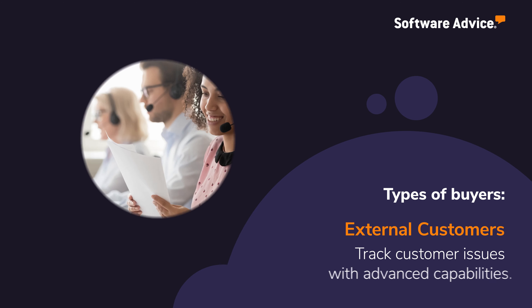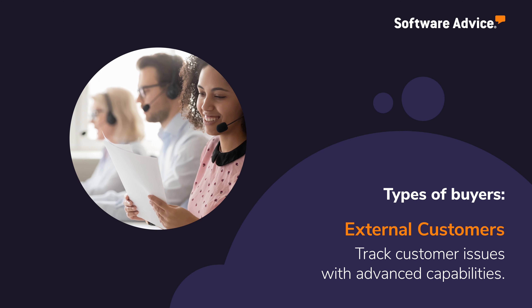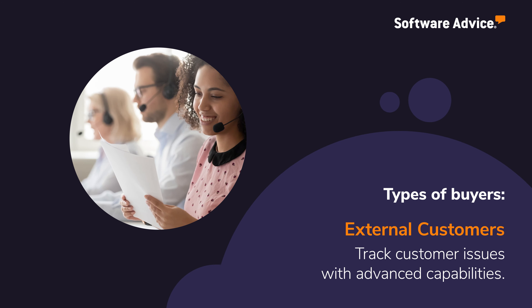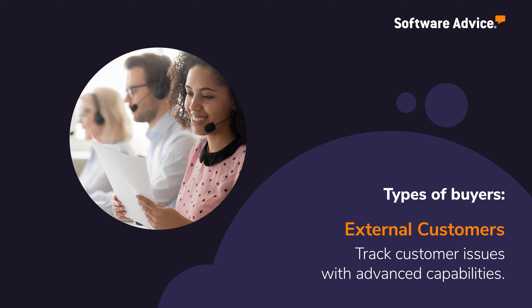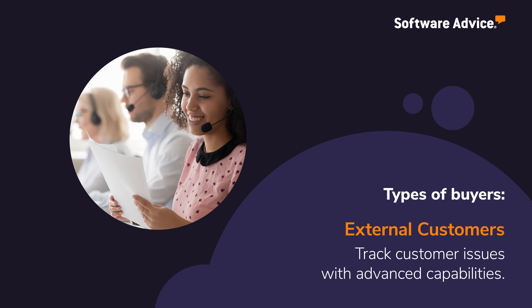Buyers serving external customers need a tool that allows the creation of support tickets to track customer issues through to resolution, and offers features such as live chat, social media integration, call center management, and reporting capabilities.